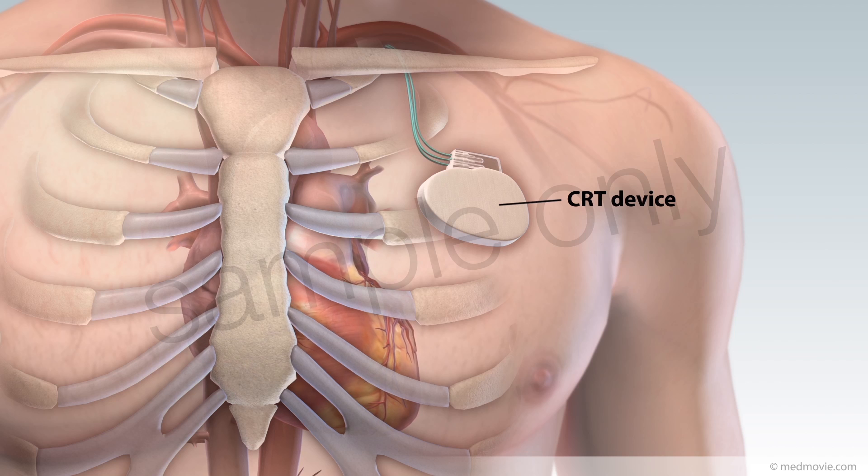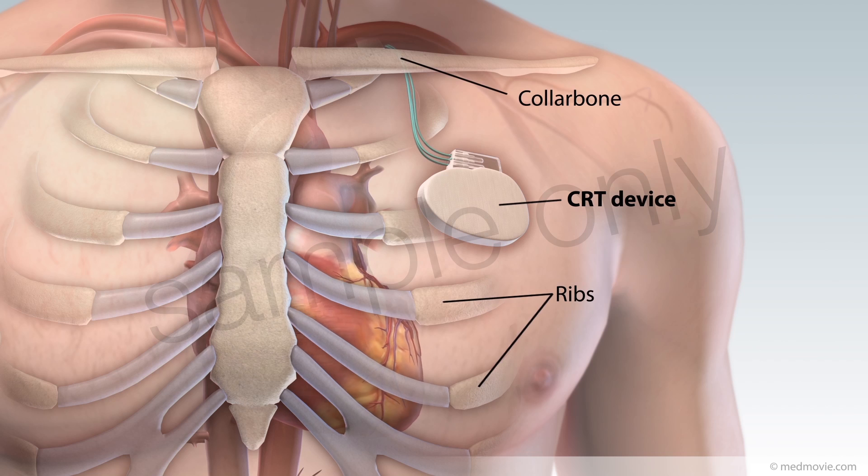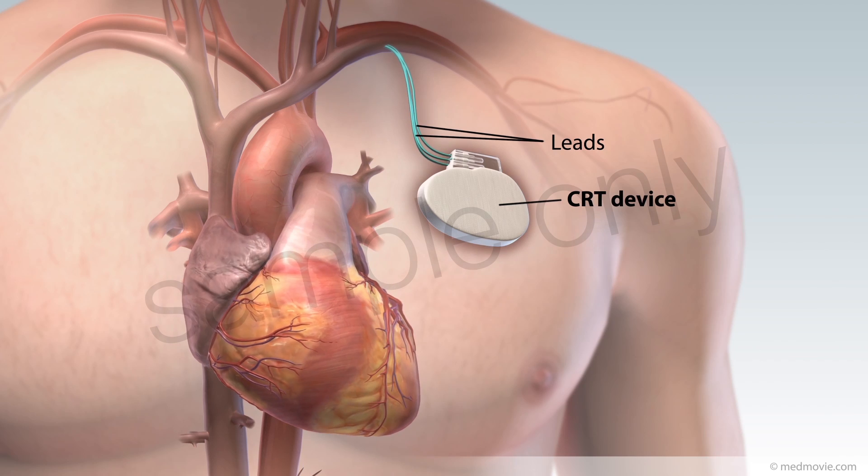A cardiac resynchronization therapy device, or CRT, is a battery-powered device that sends electrical signals to your heart in a coordinated manner. The CRT device is surgically placed under your skin, beneath your collarbone, and is connected to your heart by wires called leads.